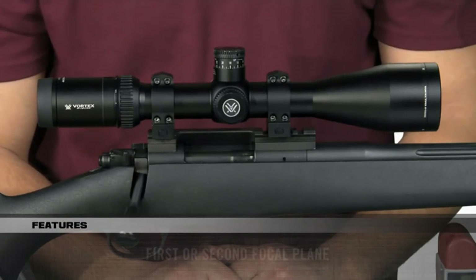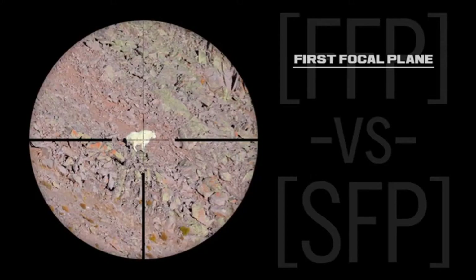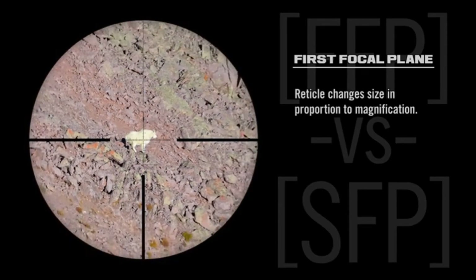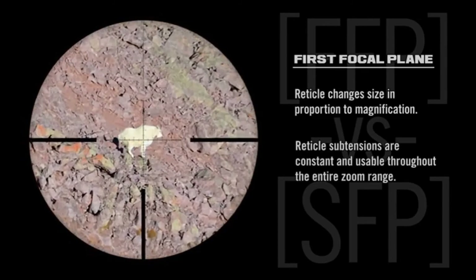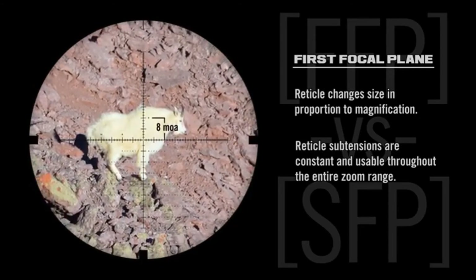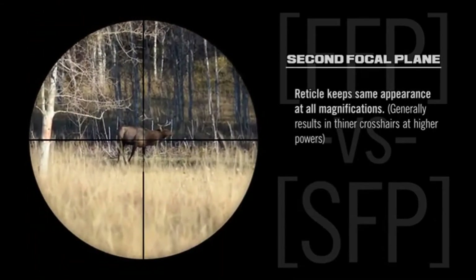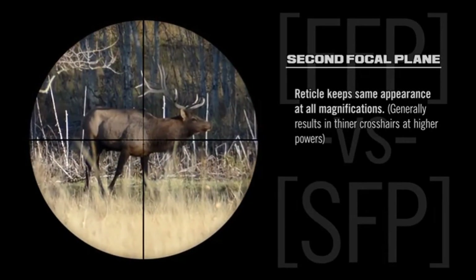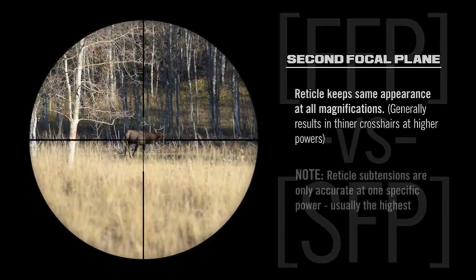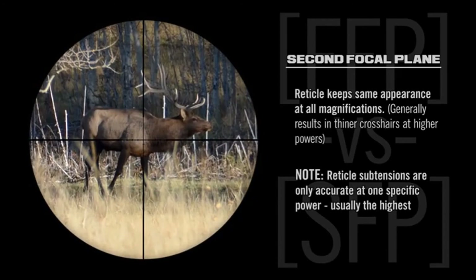HSLR scopes are available in either first or second focal plane. With the first focal plane scope, the reticle will appear to grow and shrink as magnification changes, but the reticle subtensions for ranging and wind correction remain constant and usable throughout the entire zoom range. With the second focal plane scope, the reticle will not change in size and maintains the same appearance at all magnifications; however, the reticle subtensions are only accurate at one specific magnification, generally the highest.